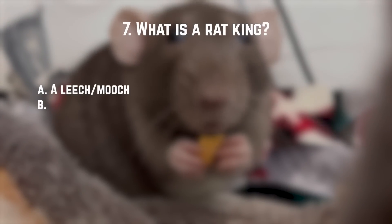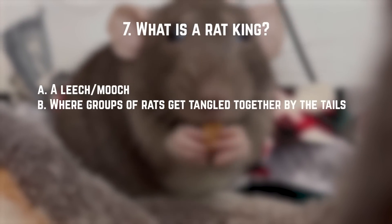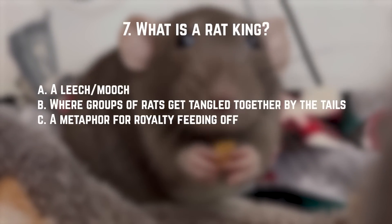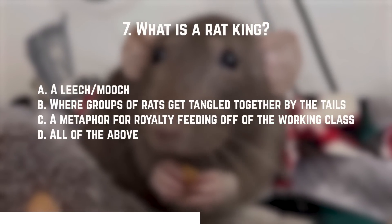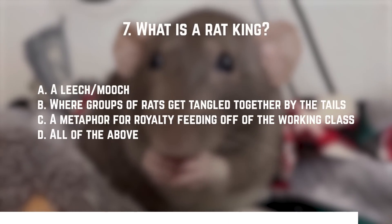Number seven: what is a rat king? A. A leech or a mooch. B. When groups of rats get tangled together at the tails. C. A metaphor for royalty feeding off of the working class. Or D. All of the above. The answer is D — all of the above. The rat king biologically is when rats get tangled together at the tails, but it's also been used as a metaphor for a leech or royalty working off of the working class. So that was kind of a trick question.